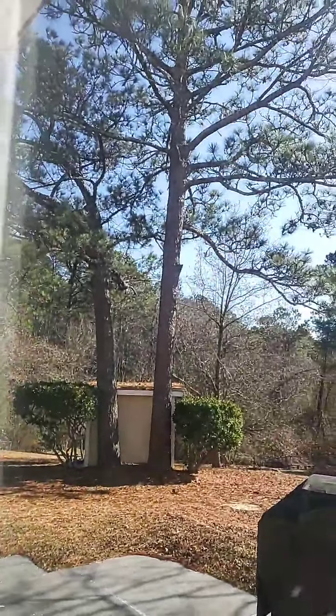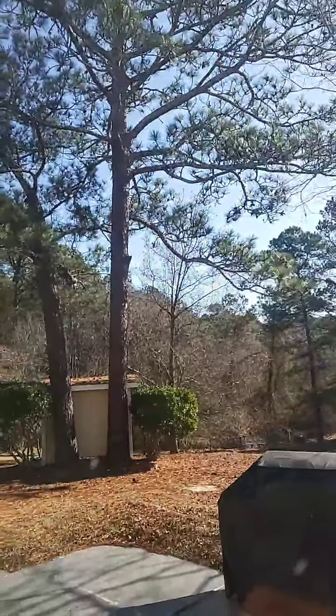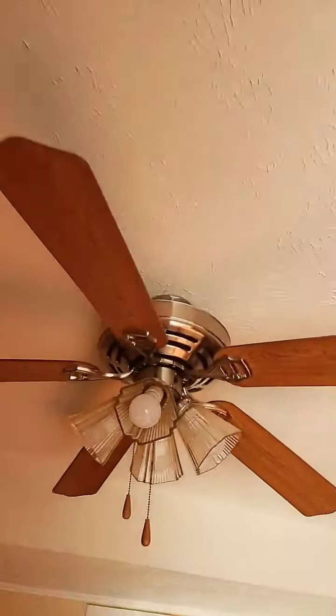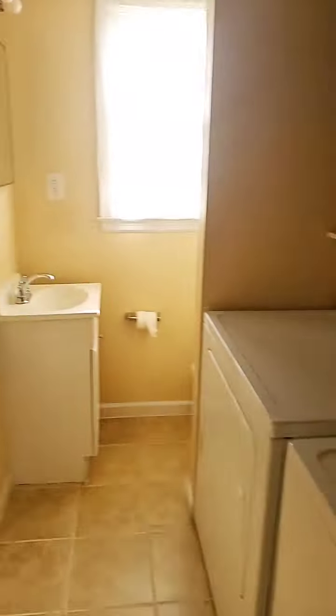The yard is huge and it goes all the way down. There's a grill out here, and maybe that structure is an extra storage place.